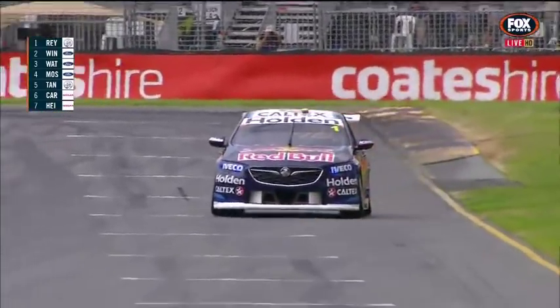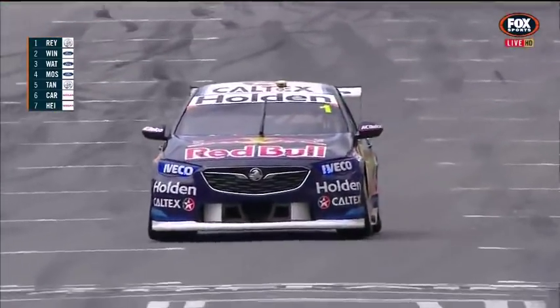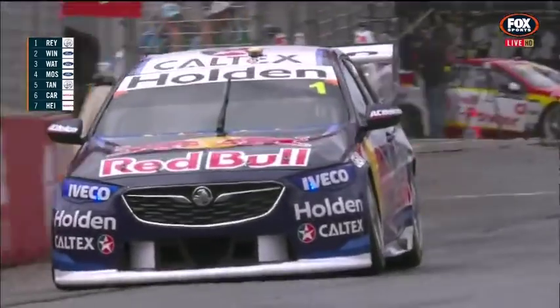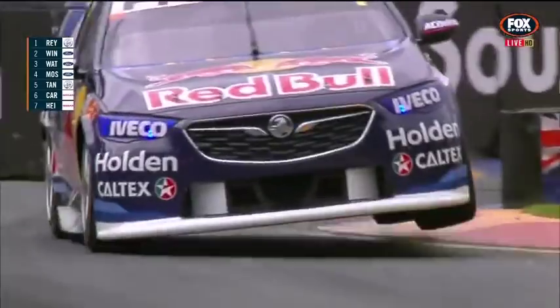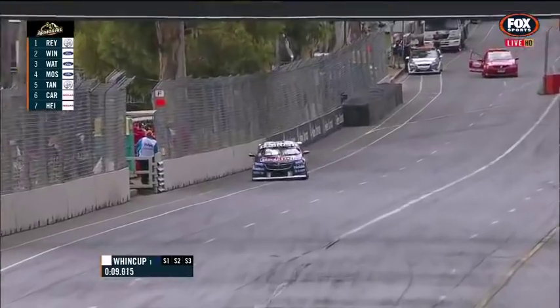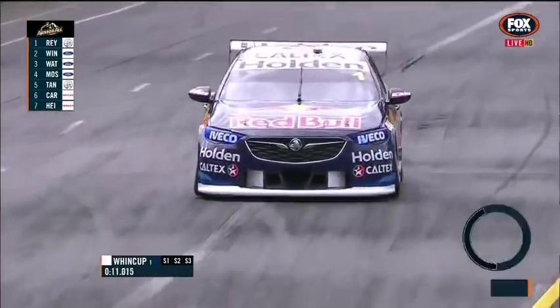Let's see what we get from the reigning champion now. His repayment of faith in practice three yesterday morning, after they rebuilt his car, was to make it the fastest car out there. Which is an incredible athletic performance to go out after having hit that wall so hard.